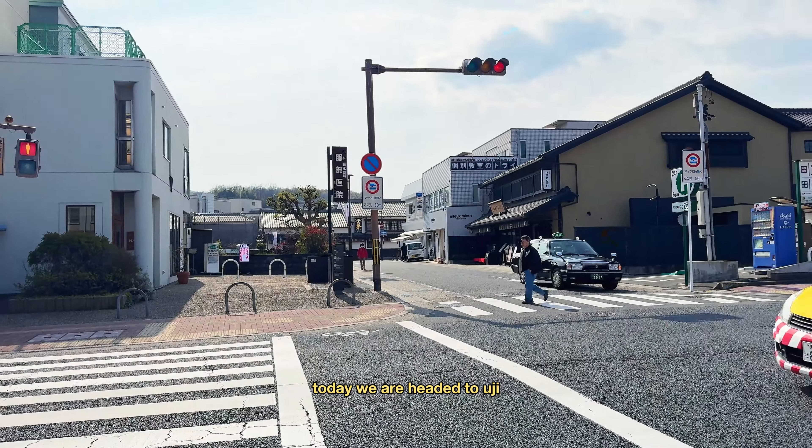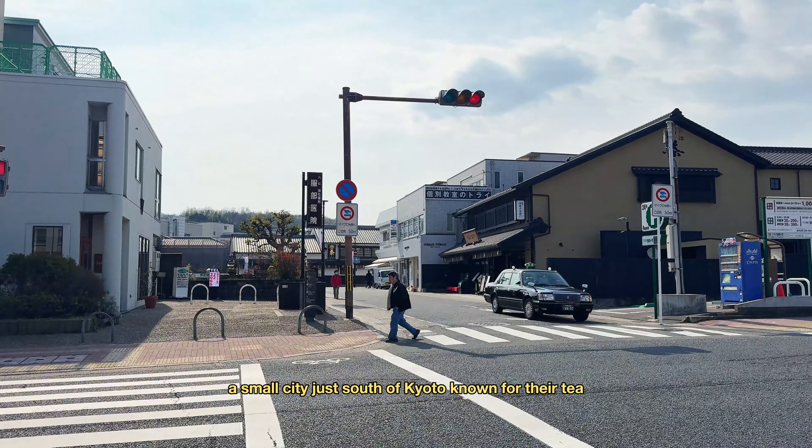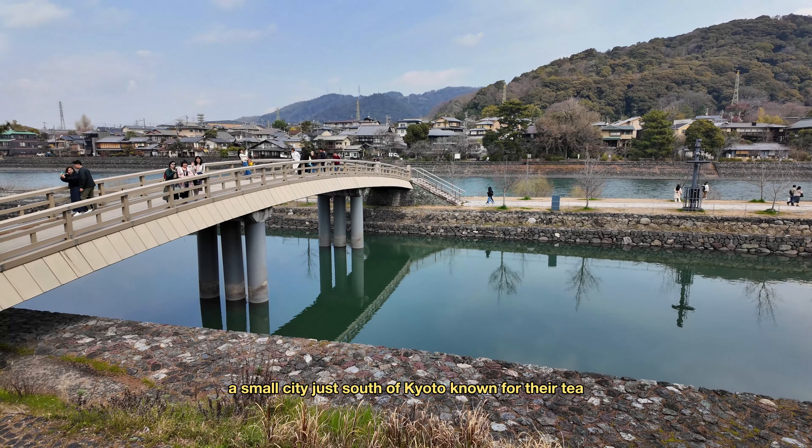Hi guys, welcome back to the channel. Today we are headed to Uji, a small city just south of Kyoto known for their tea.